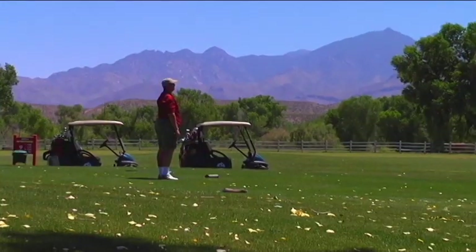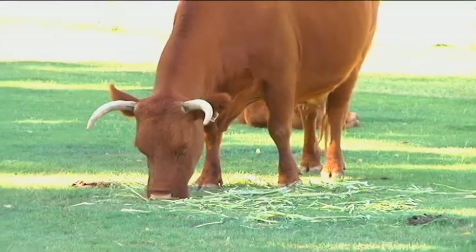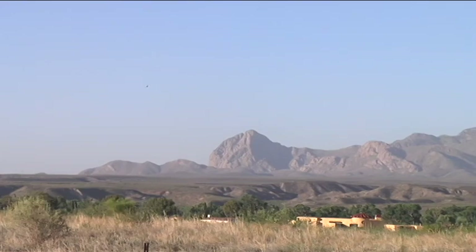We pride ourselves a lot in how we treat our customers. We give them a unique golf experience. Everybody who plays here just walks out the door saying what a wonderful time they've had. The scenery is awesome — the cows, the desert scenes, the mountains — it's just a beautiful place to play.